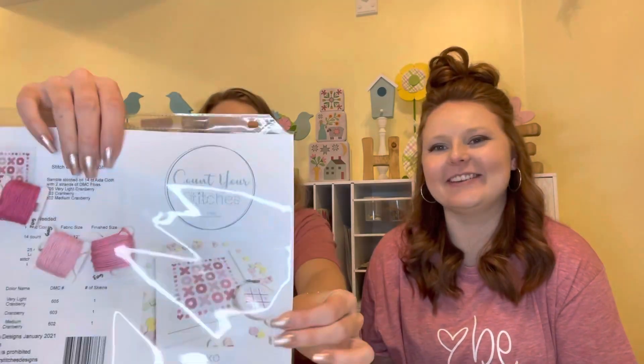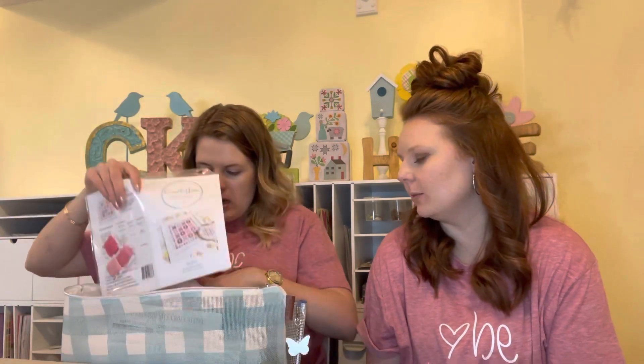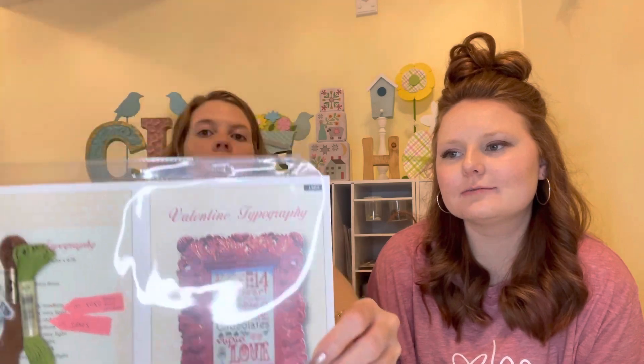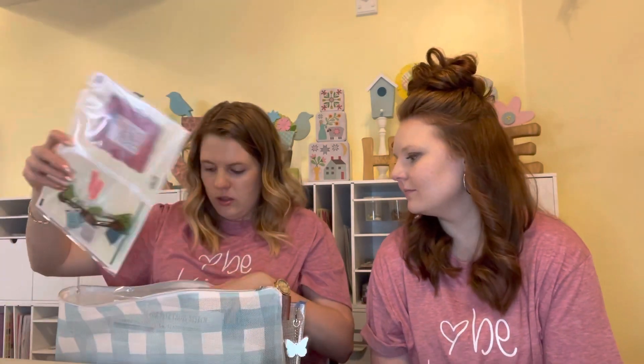My next Mania project is so cute! I bought the XO from Joann's and painted it white with four different shades of pink. I'm going to do that on 28 count white from Hobby Lobby. And then there's the Valentine Typography — oh my gosh. I'm doing all DMC and I'm going to do that one on white from Hobby Lobby as well. A lot of them I'm just reusing fabric because I've had a lot of it or I've only done little projects.